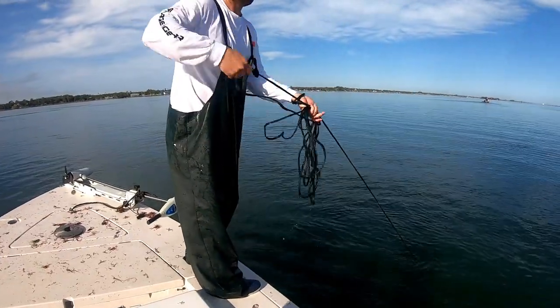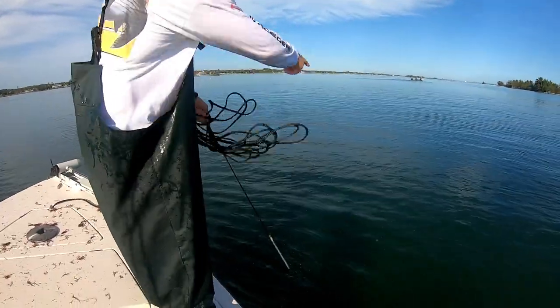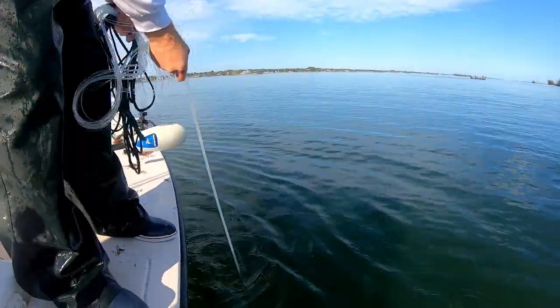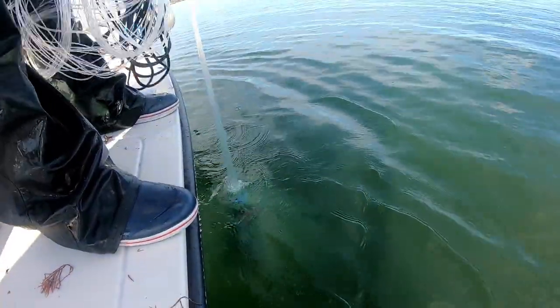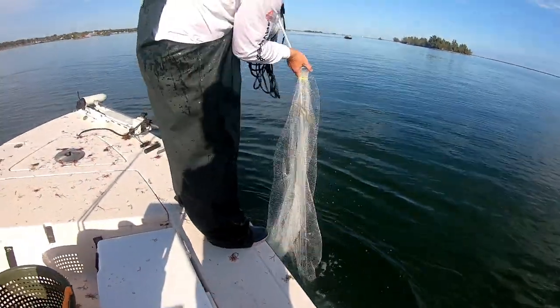I'm tucking the net like this because that way it pulls the lead not straight off the bottom — it kind of drags it along the bottom. When you tuck your net slowly, it keeps it from coming all the way off the bottom. Got a few, wasn't a crazy throw, but he's got some.